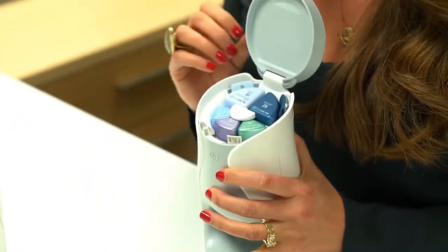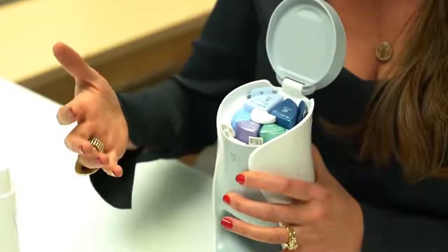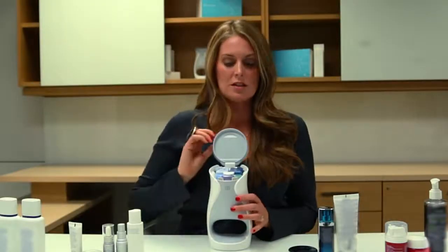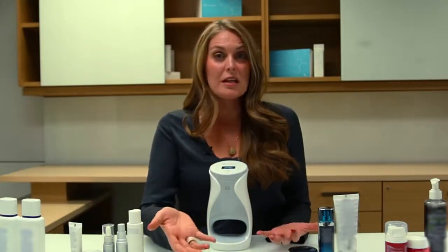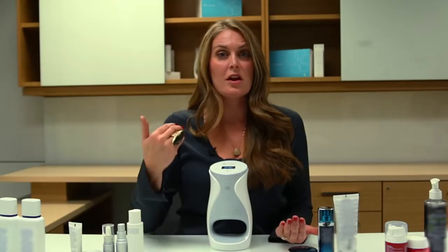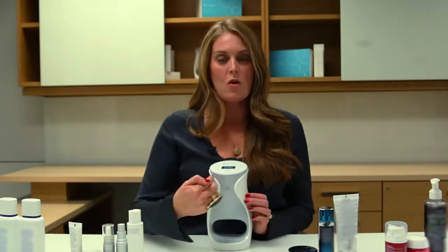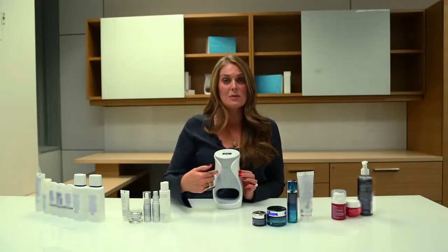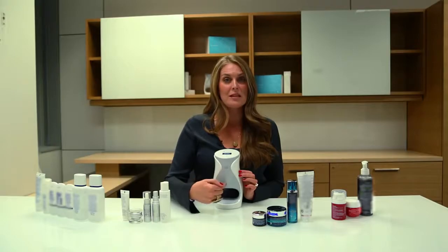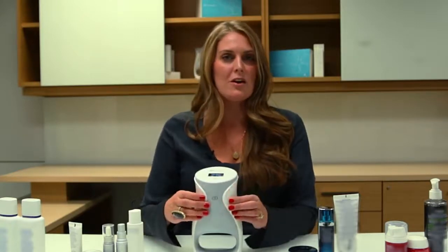The day cream and the night cream are included as well, so you're going to get exactly what you need. There are hundreds of different possible custom formulations with AgeLOC Me. It's also completely hygienic in its delivery — after you cleanse your skin, this smart device wakes up when you put your hand through it, completely mixing those three different treatment serums at the time of blending.